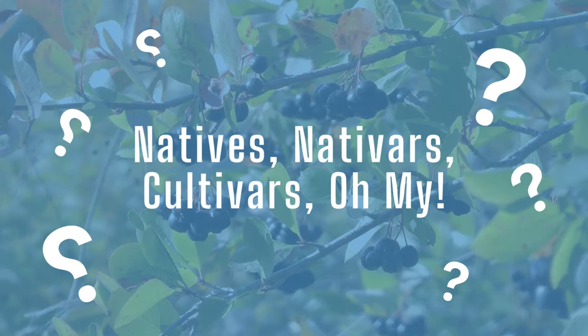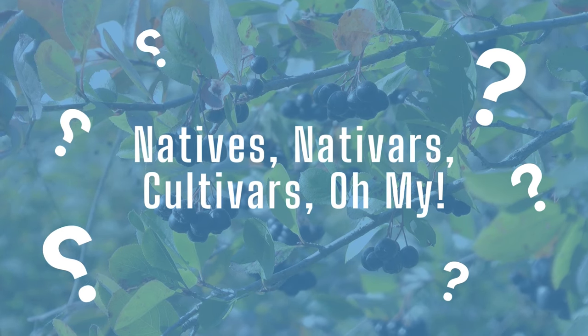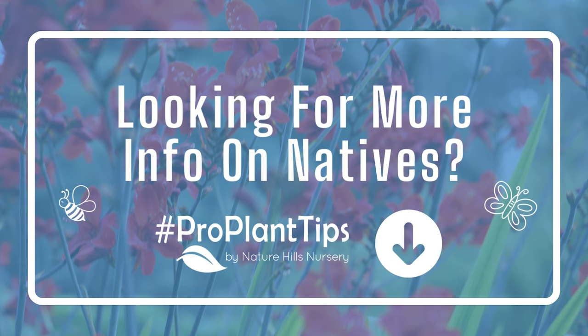If you'd like to learn more about the difference between natives, nativars, and cultivars, we have just the information for you. Or maybe you're looking for some care instructions for some of the plants we mentioned — we have all that and more over on our ProPlantTips blog. I'll link to some of the resources down in the description.